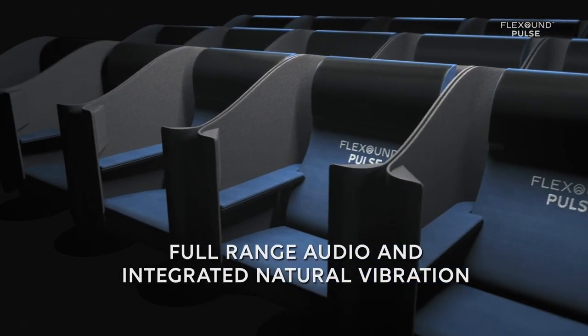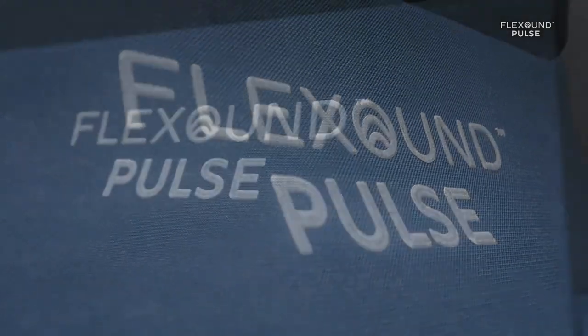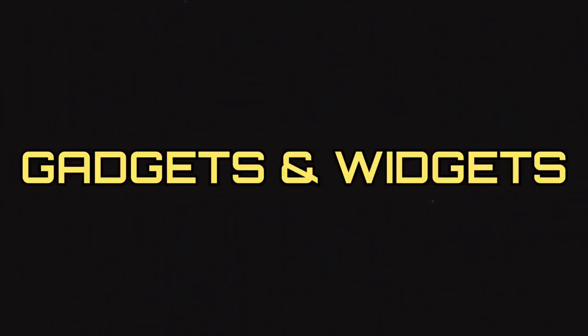The Flexon Pulse Cinema Seat is an advanced new rendering of the classic movie theater chair that would work to immerse moviegoers into the action like never before. The seats are each integrated with full-range audio and natural sound wave vibration, which will target the feedback into the direct vicinity of the person. This is Gadgets and Widgets.